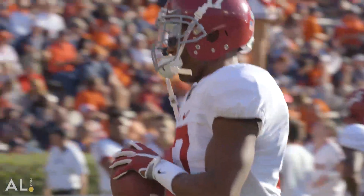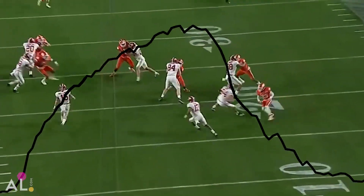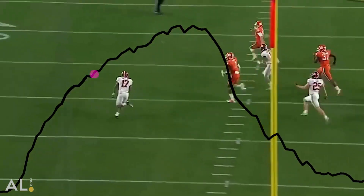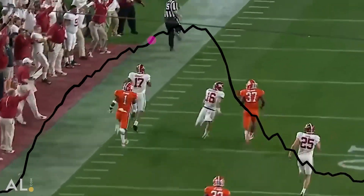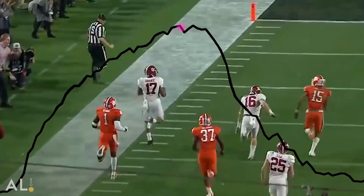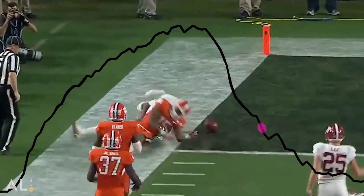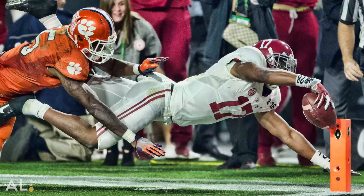The other time that sticks out about Kenyon — that I was just blown away by — was the national championship game against Clemson on his kickoff return. Seeing the data from that, he was running 23 miles an hour. I think about driving a car at 23 miles an hour, and this guy's running down the sideline at that speed. That play and what he was doing will always stand out to me.